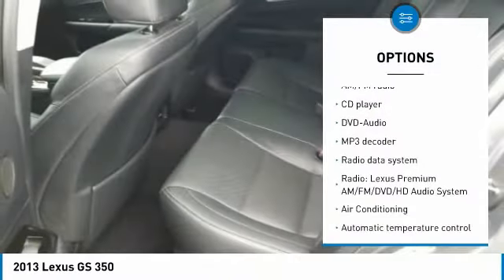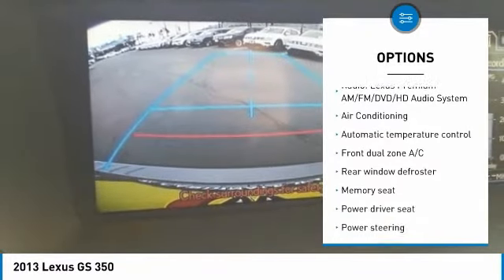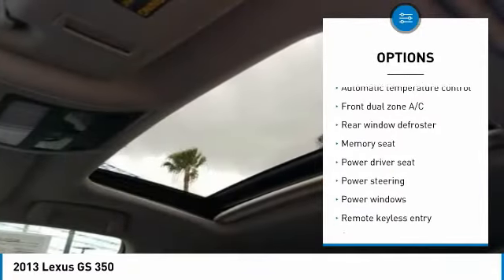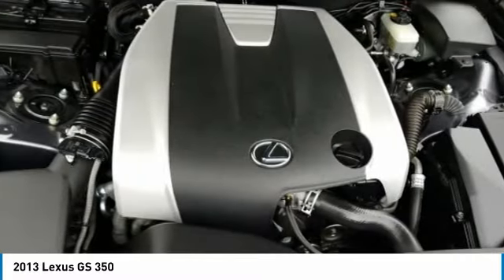Power passenger seat, navigation system, traction control, dual airbags, Bluetooth, air conditioning, leather-wrapped steering wheel, power steering, four-wheel disc brakes, compass.